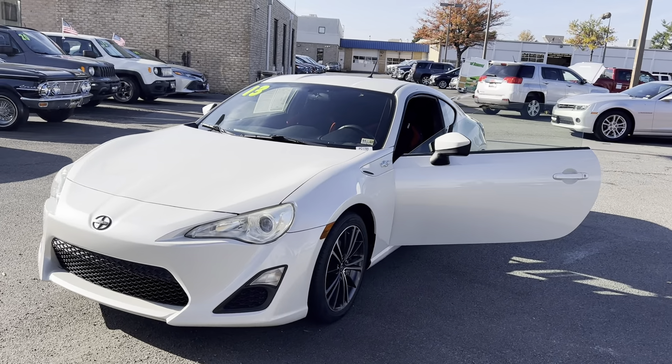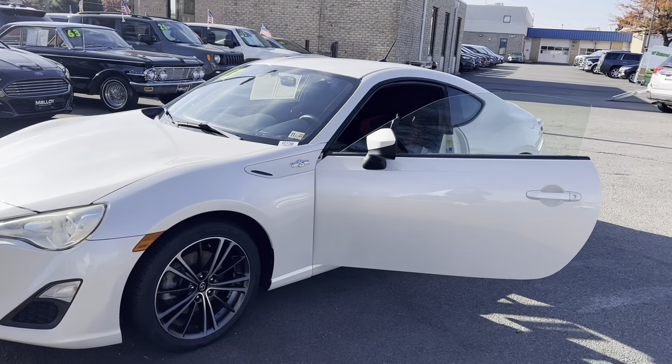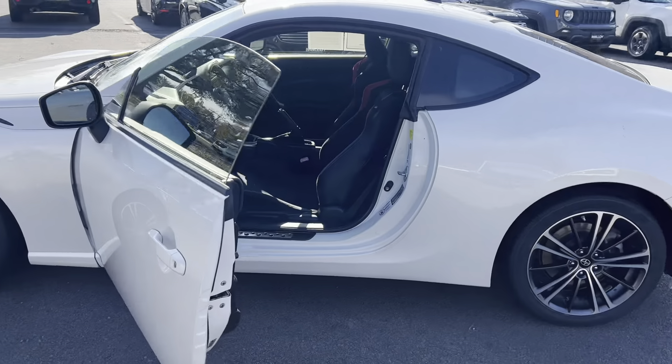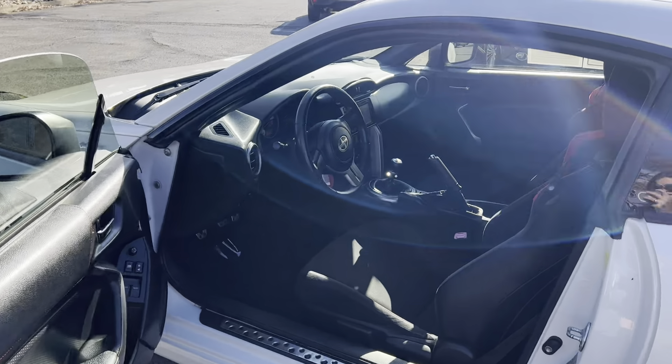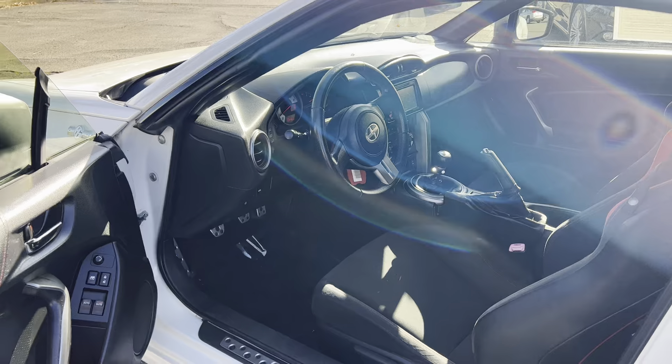This is the pre-owned 2013 Scion FRS Coupe. The color is white out. There's 83,431 miles on it and some features include AM, FM radio, Bluetooth, cruise control, daytime running lights, and dusk sensing headlights.